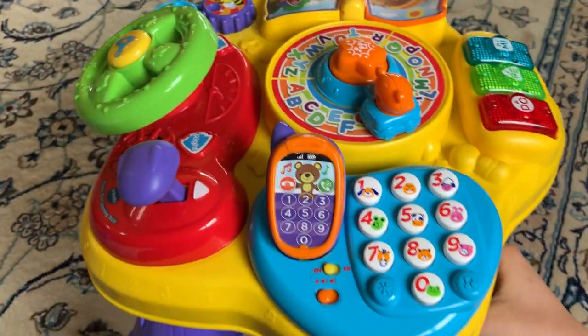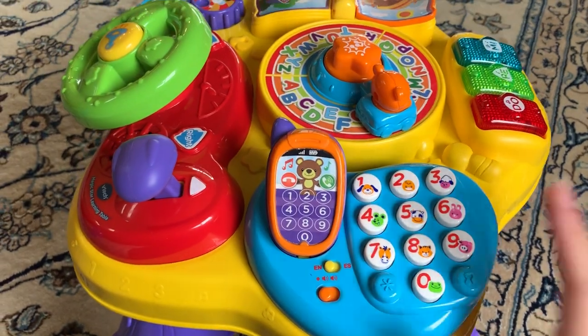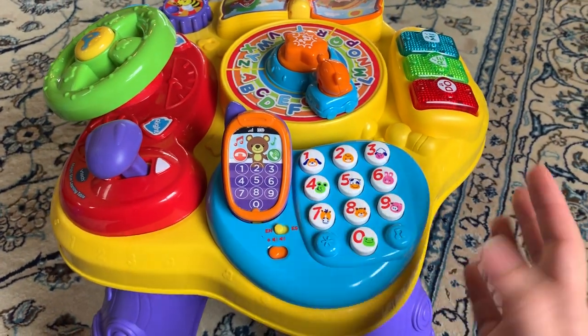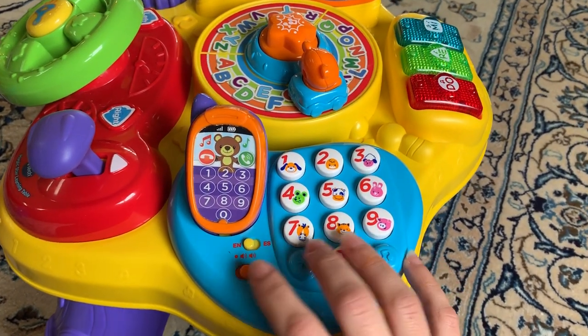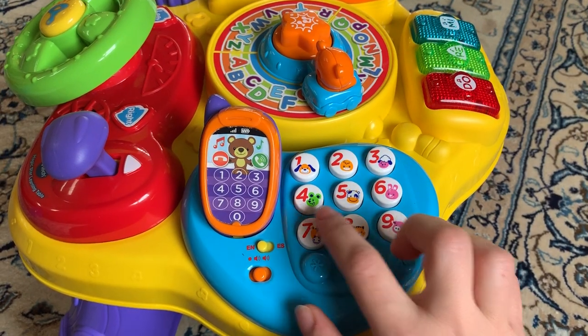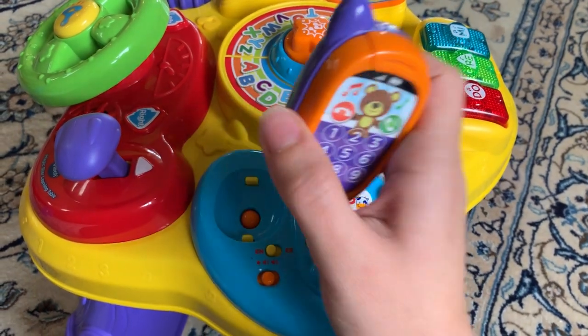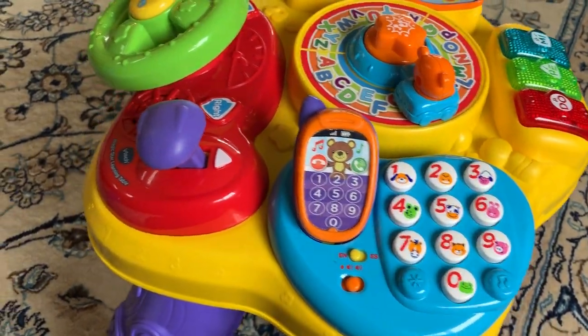It has different stations that your kids can play with. My daughter's favorite station is obviously the phone, like most kids. She can dial different numbers, call different animals, pick up the phone and talk to them. That is by far her most favorite feature.